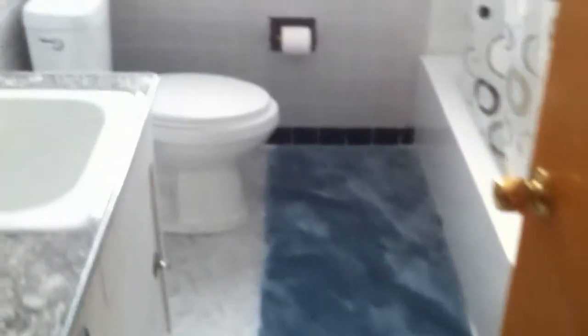Next we'll go into the bathroom. The bathroom is in good condition, well maintained.